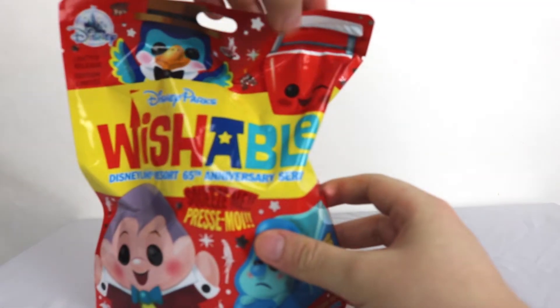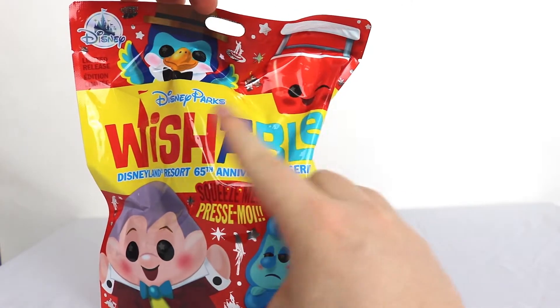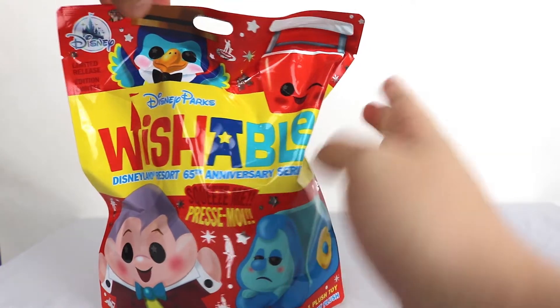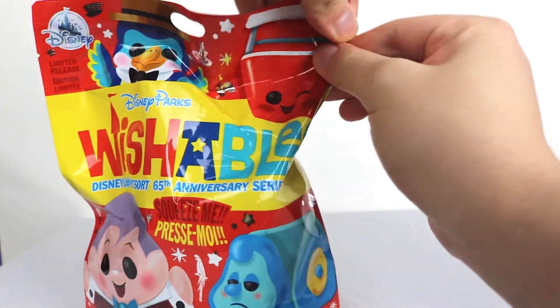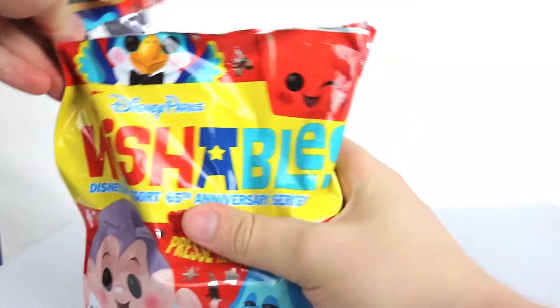I want Mr. Toad the most, then probably Caterpillar. And these are probably the same - Tiki Bird and Sky Bucket. I really want Mr. Toad though. Anticipation. I had these for like a month.